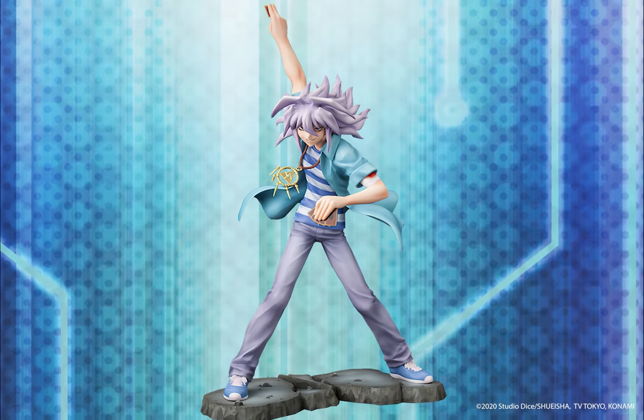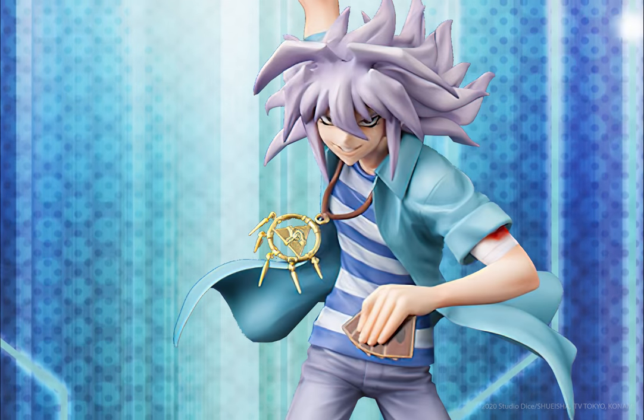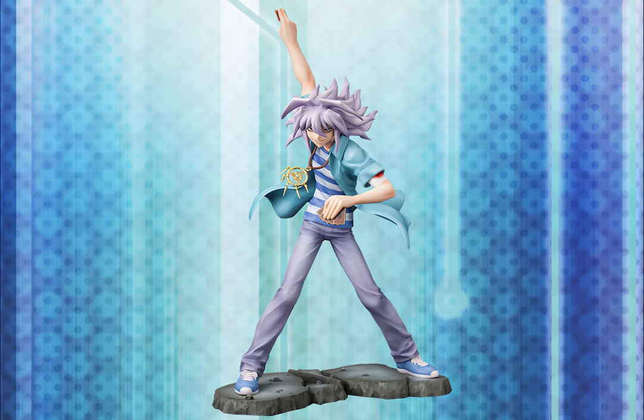Speaking of Yu-Gi's rivals, the next character to join the Artfx J series is Yami Bakura. From his distinctive hair, evil smirk, and slender body to the fine details in the creases of his clothes and the tips of his fingers holding the cards, everything has been sculpted with great care.